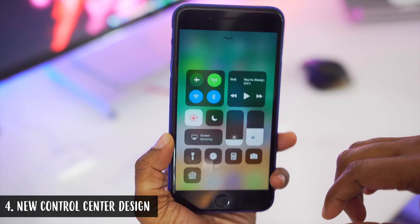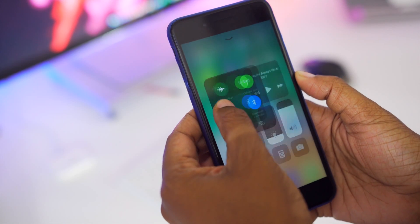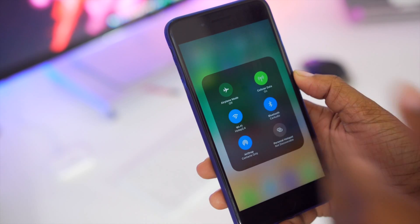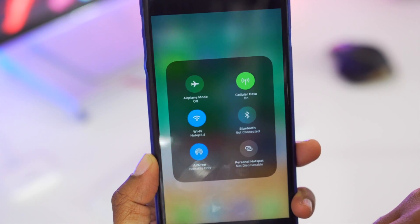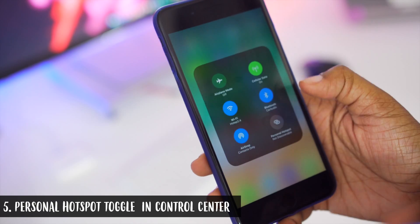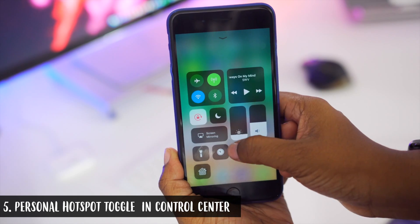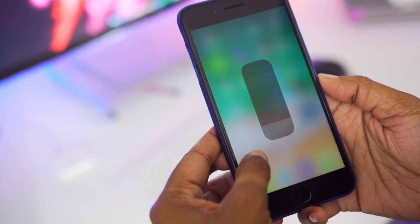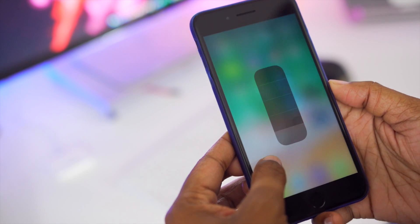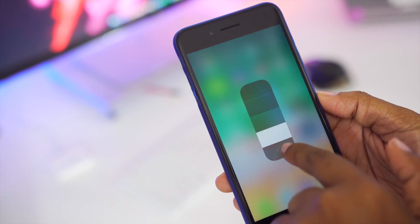You now have almost like a widget view. You have your quick toggles in the top left which you can Force Touch on to reveal more options — including the option to turn on Personal Hotspot from your Control Center. You can also Force Touch on your music, on what you want to mirror to, and on your flashlight. Instead of low, medium, or high, you now have a slider to drag and adjust the brightness of your flashlight.